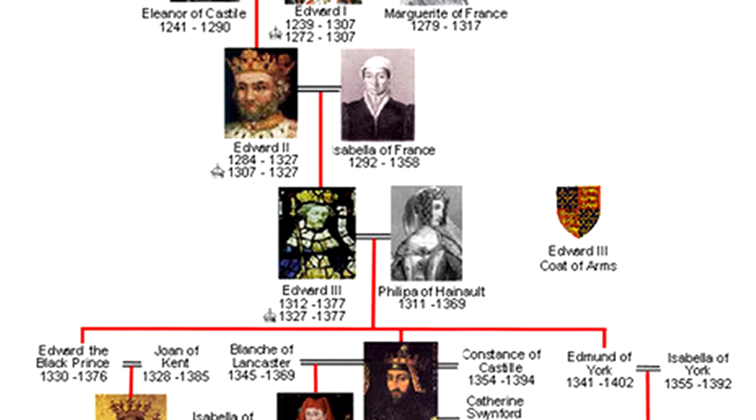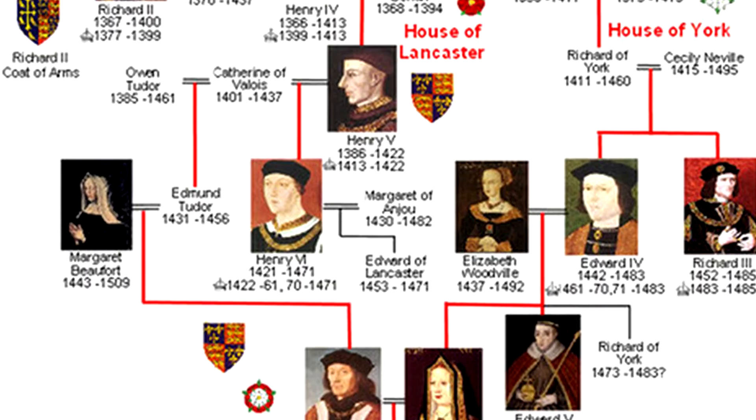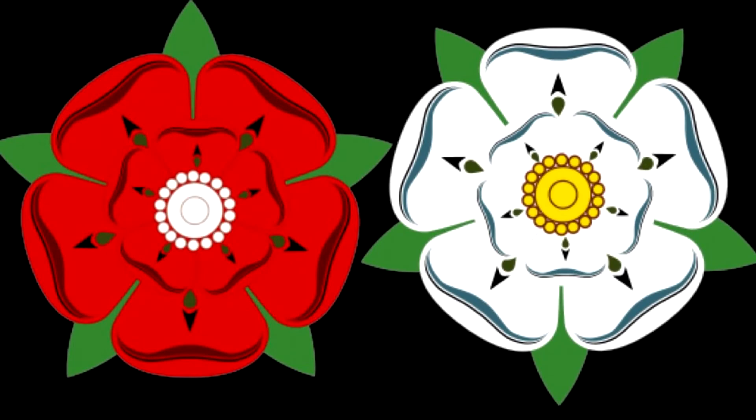Before the Tudors seized the throne in 1485, England had been ruled by a family called the Plantagenets. Then the crown was taken by the Lancaster family, but in 1455 a family called the Yorks threatened the throne. Fighting broke out and the famous battle went down in English history as the War of the Roses, named after the emblems used on the royal houses — a red rose for the Lancasters and a white rose for the Yorks.